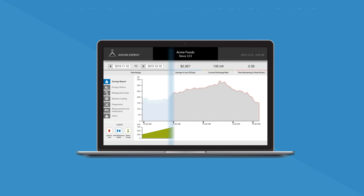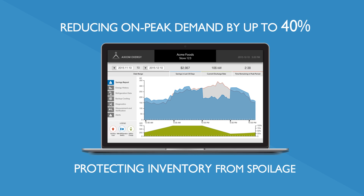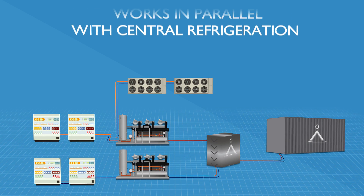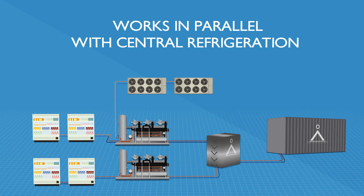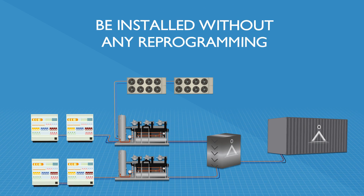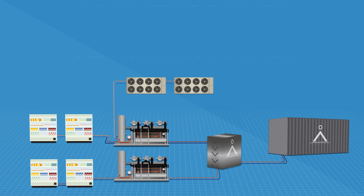The refrigeration battery reduces on-peak demand by up to 40% and protects inventory from spoilage during power outages. It is a retrofit that works in parallel with central refrigeration systems and can be installed without any reprogramming or modification of central refrigeration equipment, reducing complexity and maximizing savings.